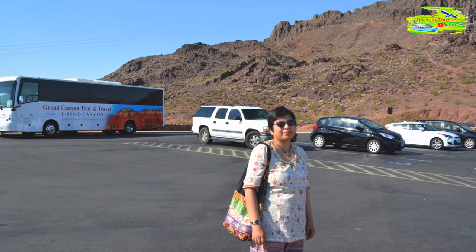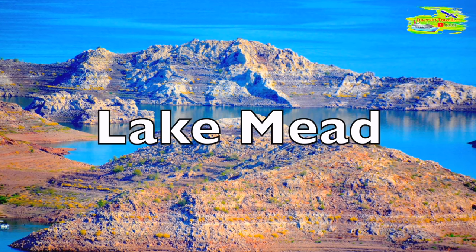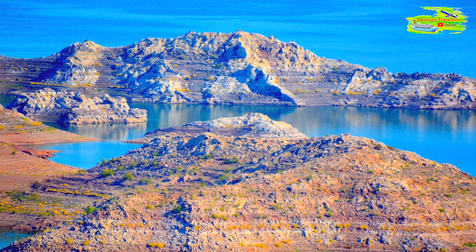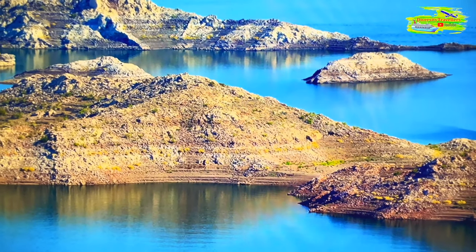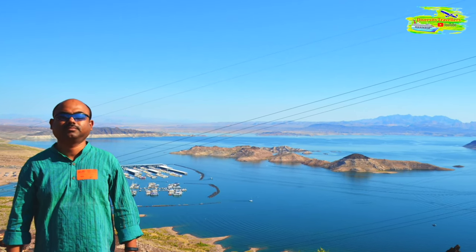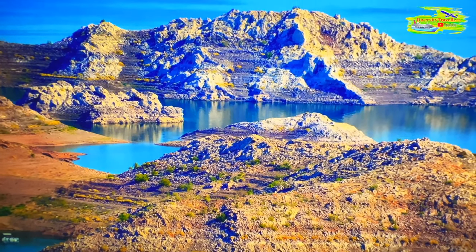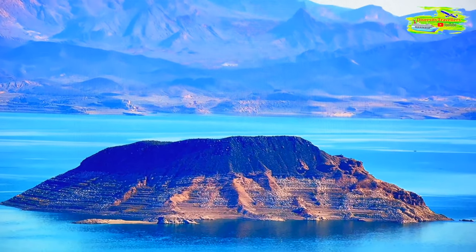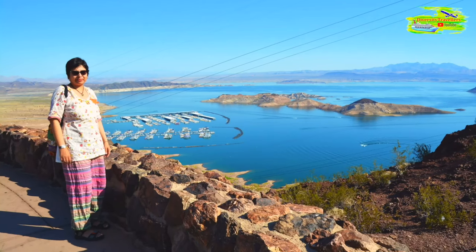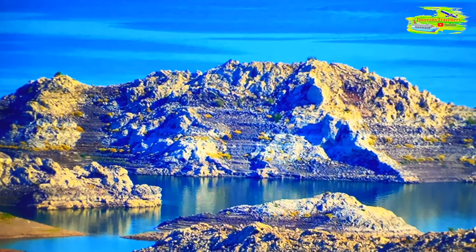You wouldn't believe the incredible day trip we had from Las Vegas to the West Rim of the Grand Canyon. Our first stop was at Lake Mead. Lake Mead is in the southwestern United States, primarily within the states of Nevada and Arizona. It was formed by the impoundment of the Colorado River by the Hoover Dam. Our visit to Lake Mead was calm and peaceful — the lake's blue waters surrounded by desert and mountains created a beautiful and serene scene.